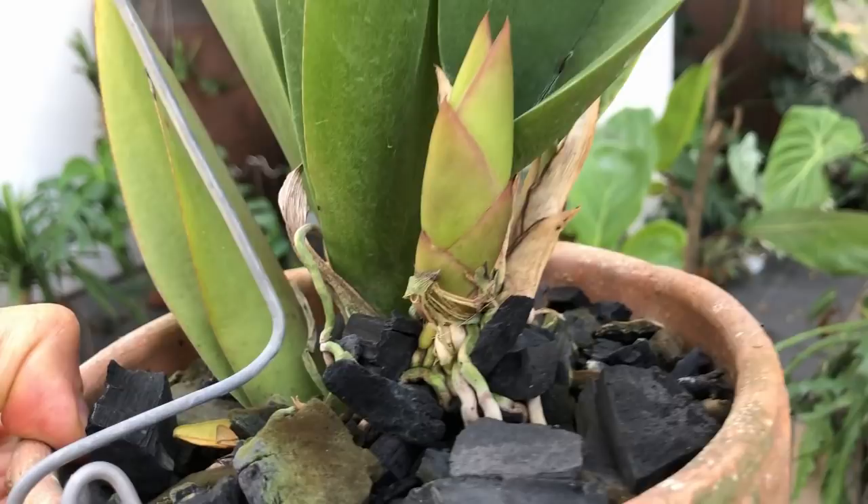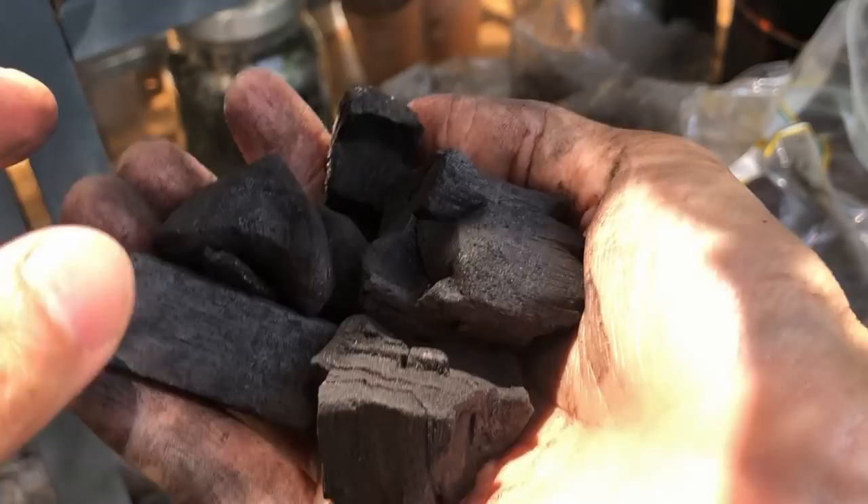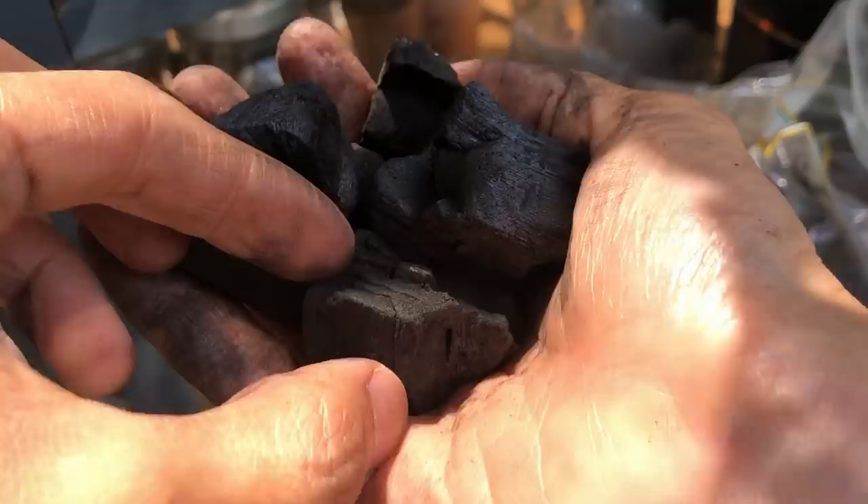Next here we have charcoal, used mostly for orchids, although some aroid growers use it in their mix as well. It encourages less root rot because of the carbonized material, and at the same time it encourages roots to grow strong and thick so they can really grip onto the soil. Aroids love to grip onto something — it allows them to flourish, get bigger leaves, and grow taller and faster.